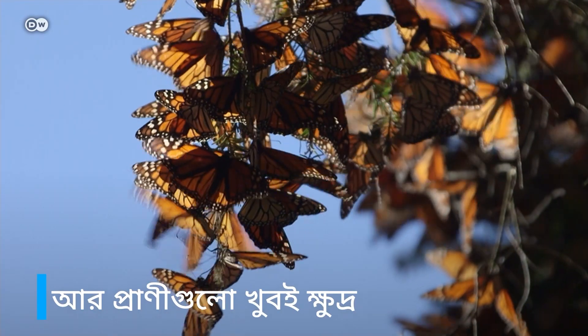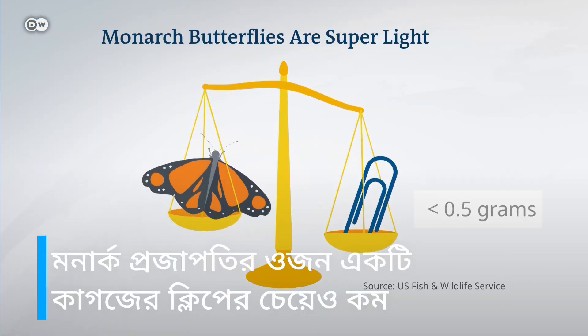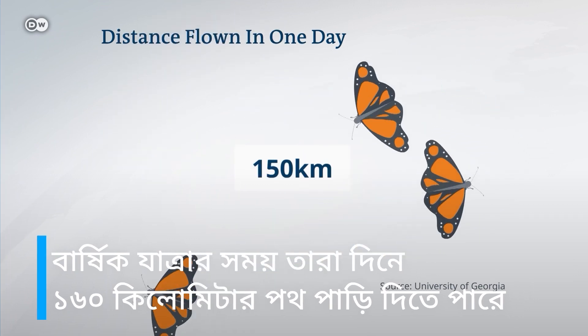And the creatures are tiny. Monarch butterflies weigh less than a paperclip. During their annual journey, they can cover 160 kilometres in a day.